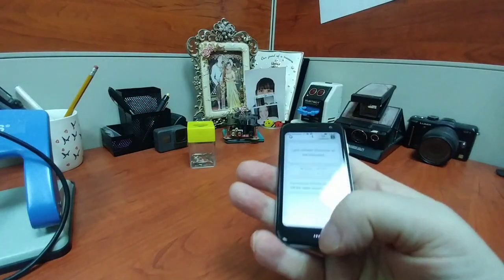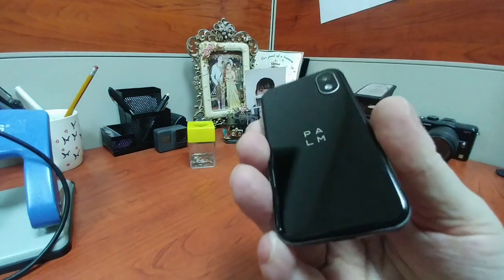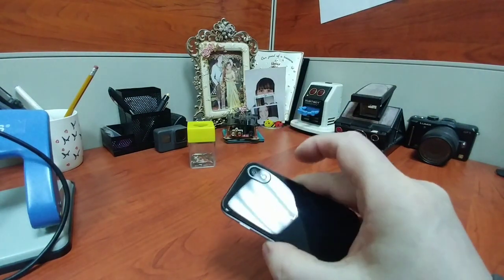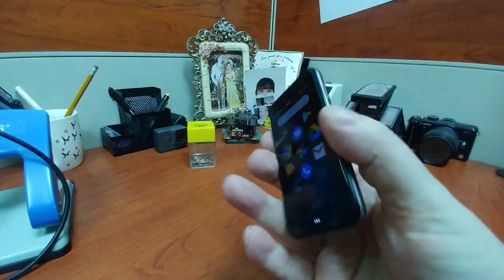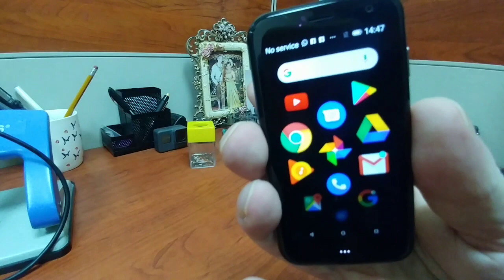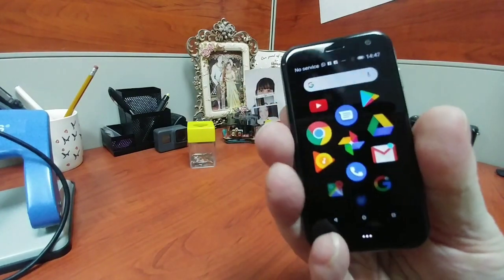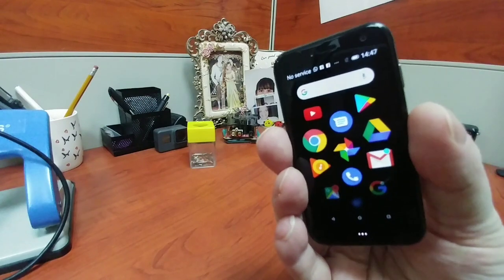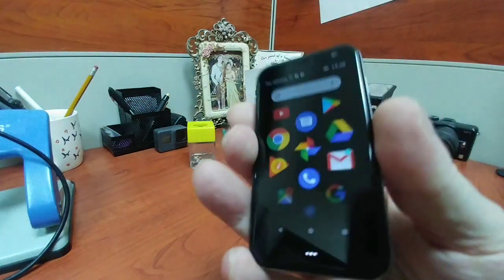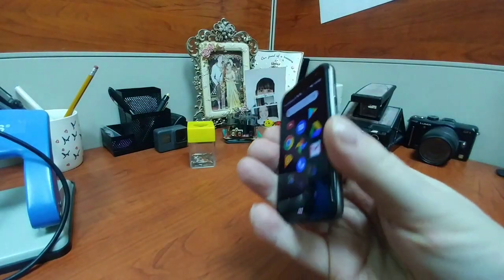I'm struggling to think of any other uses for it other than it's small. It feels nicely built — a bit slippery — but it just feels nicely built, like a small iPhone 10 in its shape. I remember maybe last year or the year before I had a Chinese mini phone, I think it was called a Soyuz or something, but this is miles better than that. When I reviewed it a lot of people watched that video, and when I sold it there were a lot of people interested in buying it. So there's definitely some kind of market out there for a small phone.